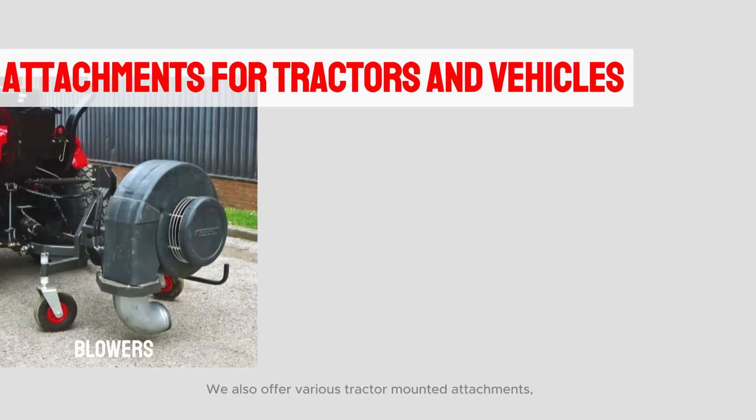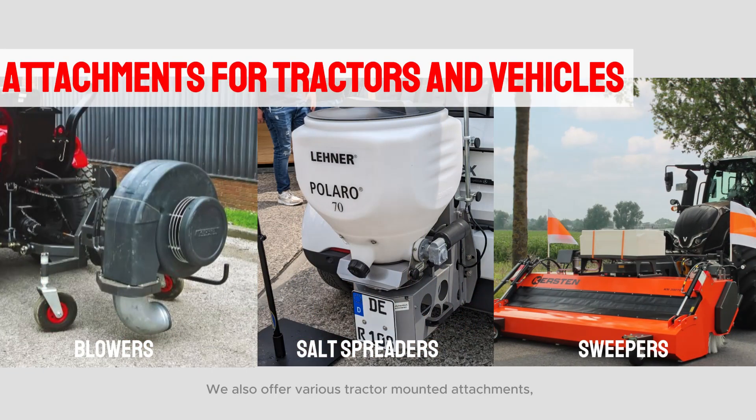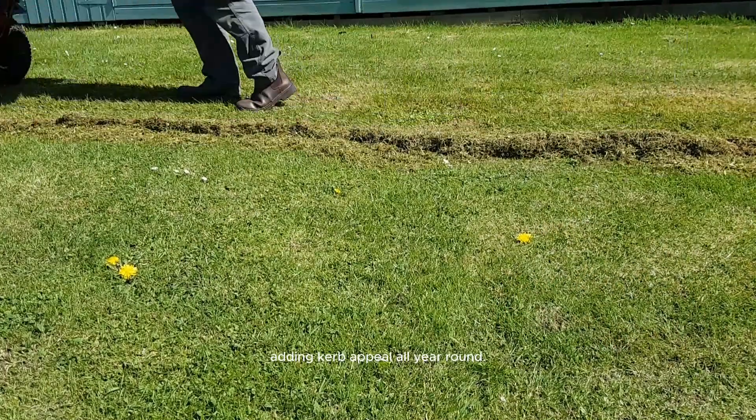We also offer various tractor-mounted attachments, adding curb appeal all year round.